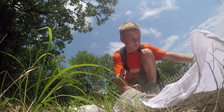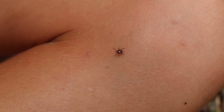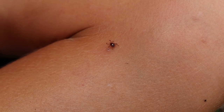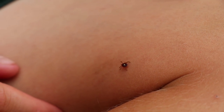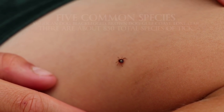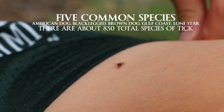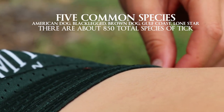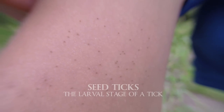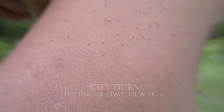So this is a lone star tick, and like all other ticks, it sucks — get it? There are five species of ticks and all of them are bad. This is an example of sea ticks. These you do not want to get because they're so tiny you can hardly see them.